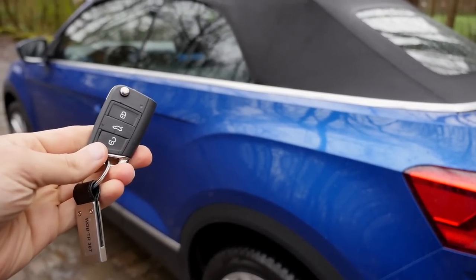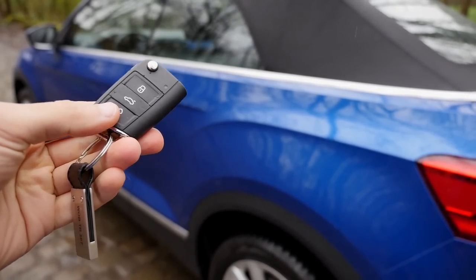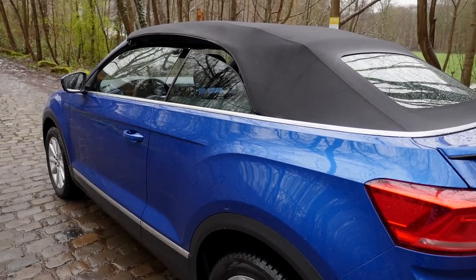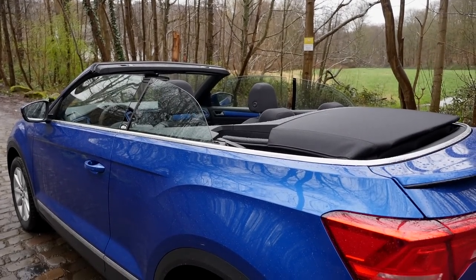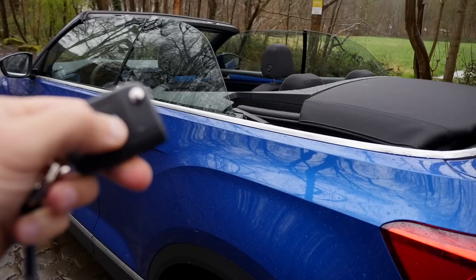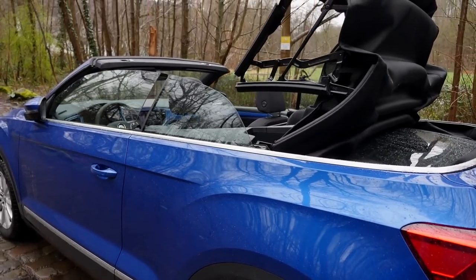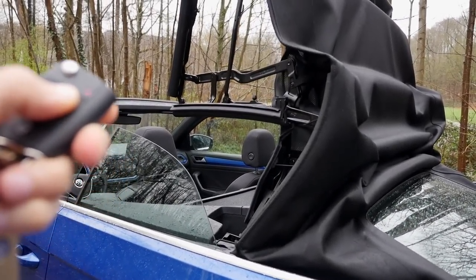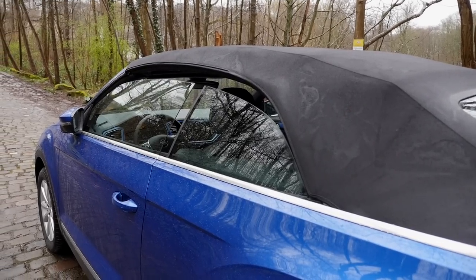You can also open or close the convertible top here with the key. The secret is usually just holding the opening or closing button, but here you click once and then twice, then hold it, and it actually works. You have to be close to the vehicle for safety reasons. So click once and then hold — it also works. A cool show effect when you're in front of the vegan ice cream parlor. I was holding the key too far away, so I had to go again.